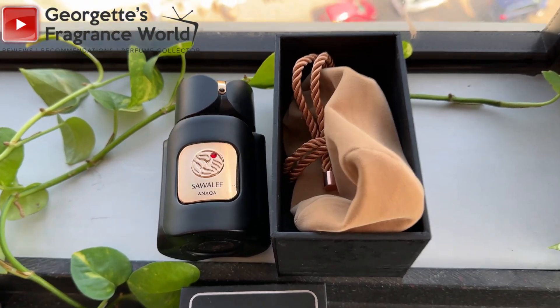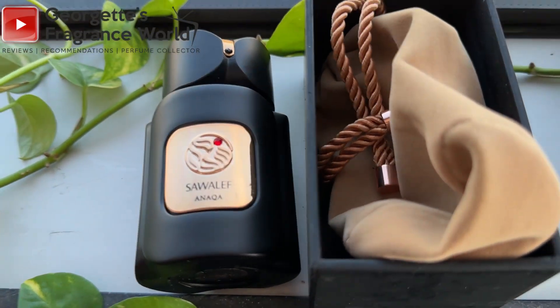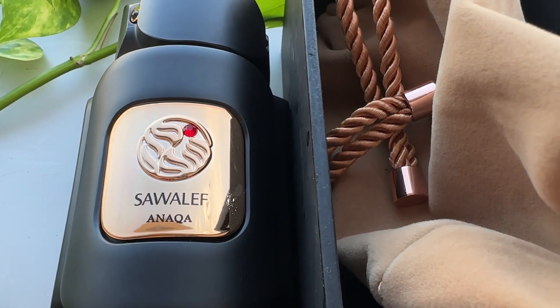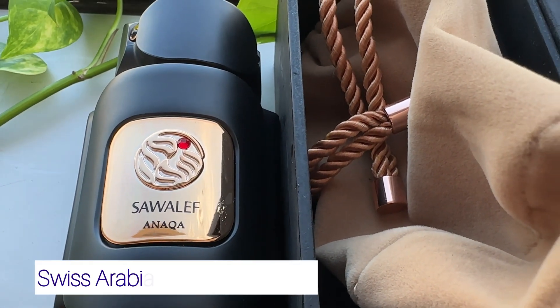Hello everyone, welcome back to my channel. My name is Georgette and this is Georgette's Fragrance Food. I'm super excited — I finally get to tell you about Sour Left for Naka, by the house of Swiss Arabian.